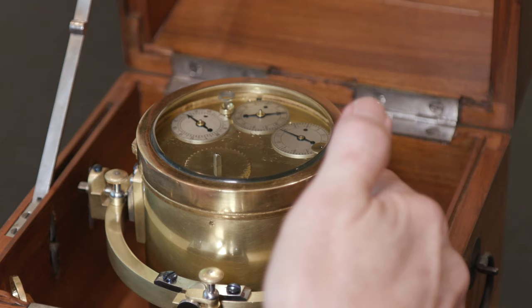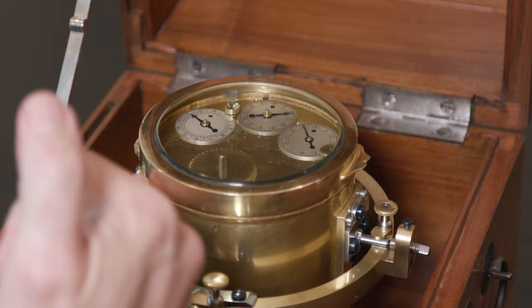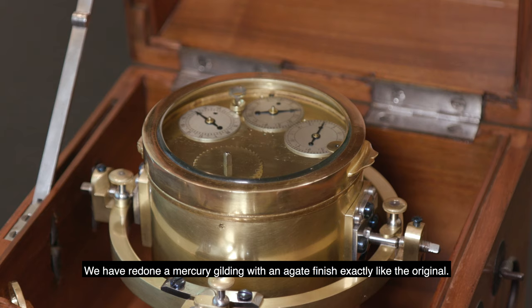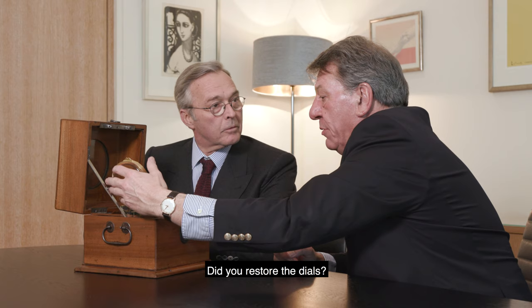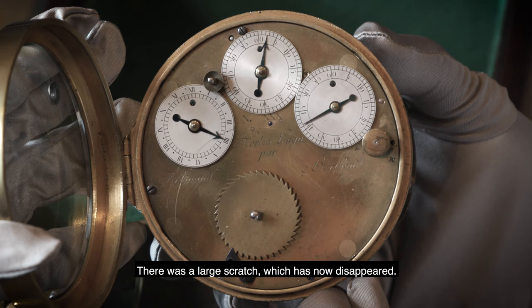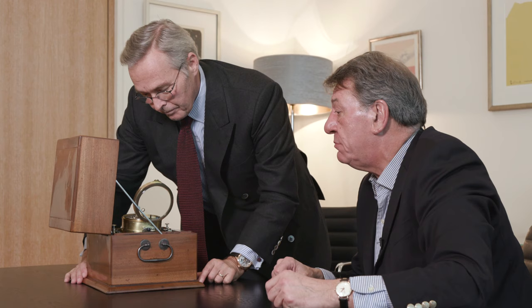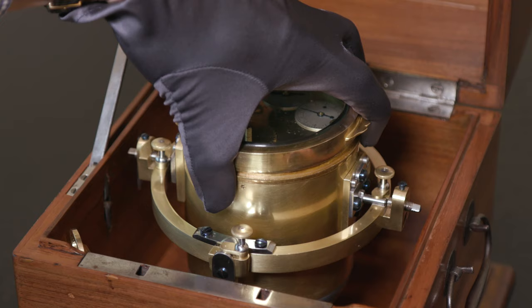It ticks. Perfectly. The bezel has recovered its small opening ear. We redid a mercury gilding with a matte finish, as it was originally, which blends well with the rest. The dials — were they restored? Yes. A silver dial treated with cream of tartar. There was a large scratch here that has disappeared. The dial has truly recovered its brilliance — its smile.